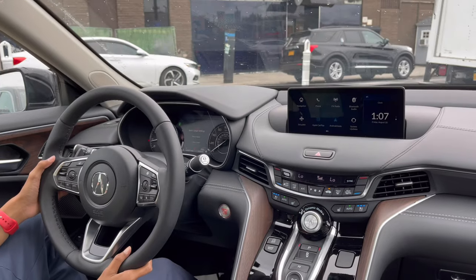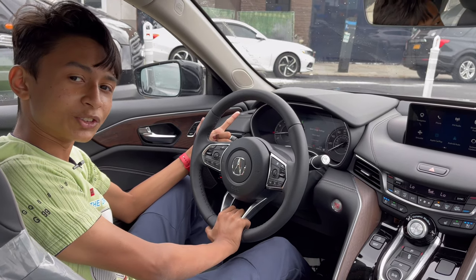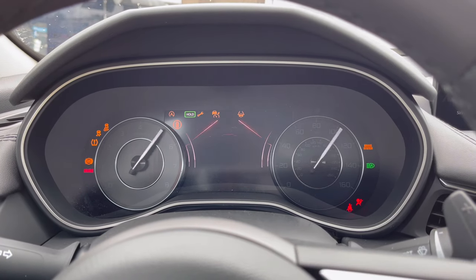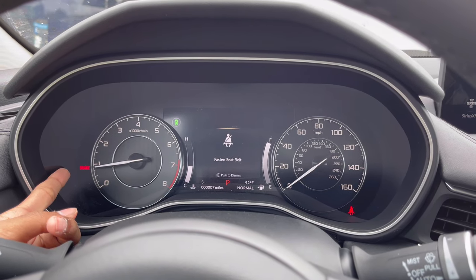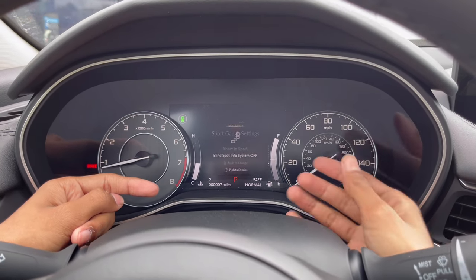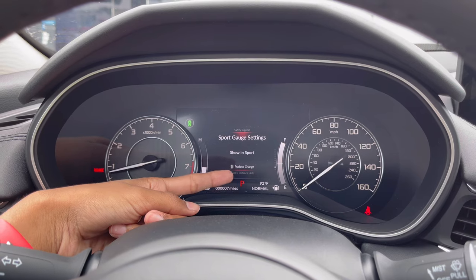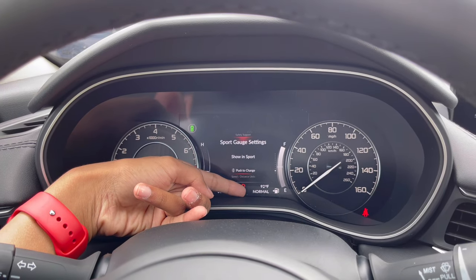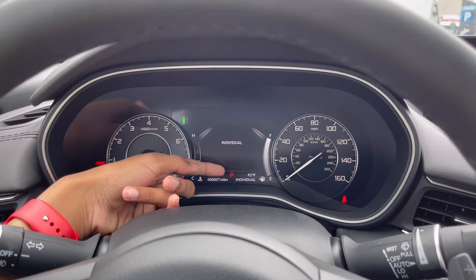Now for the instrument cluster — pressing the start button does a full sweep animation. This is your RPM gauge with a redline at 7,000. You have the parking brake indicator, safety system status, engine temperature, fuel gauge, mileage — only seven miles because it's brand new — and current gear shown as drive, sport, or manual shift. Over here you can see which drive mode you're in: comfort, normal, sport, or individual.